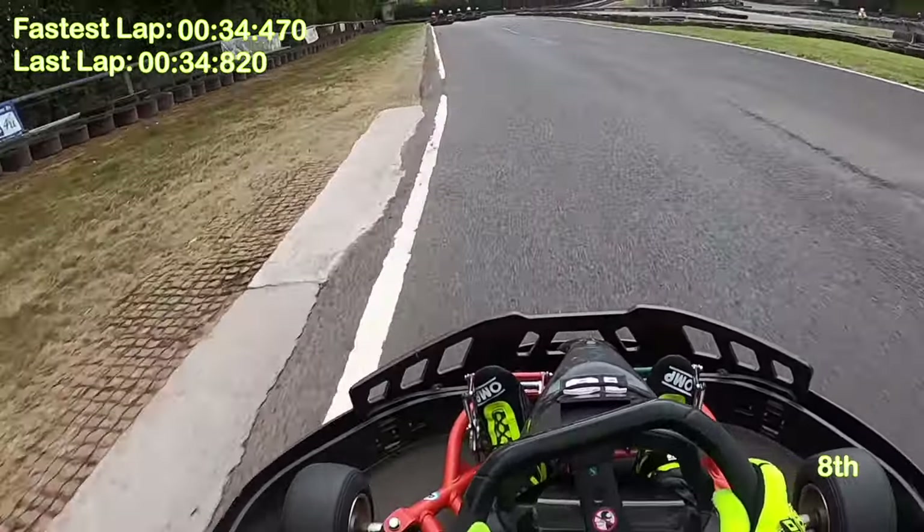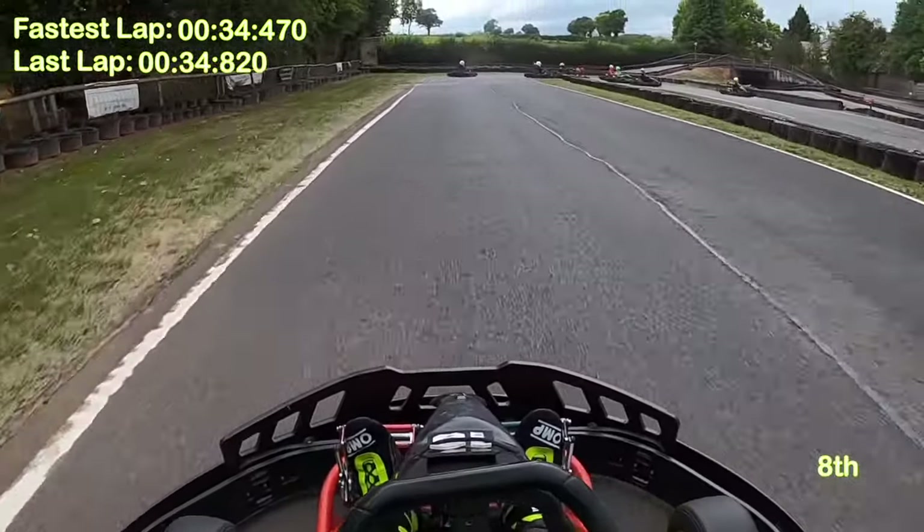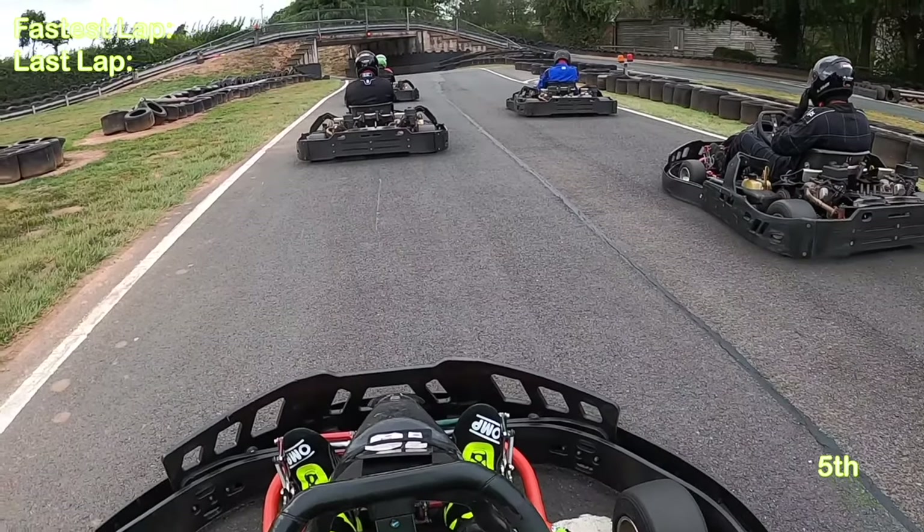The first heat did in fact end in eighth position. Let's see if I can improve in the next one.